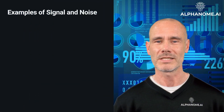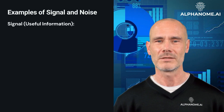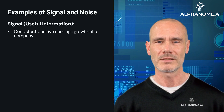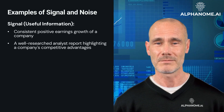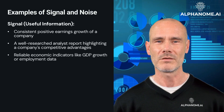Examples of signal — useful information — in investing include: consistent positive earnings growth of a company, a well-researched analyst report highlighting a company's competitive advantages, and reliable economic indicators like GDP growth or employment data.